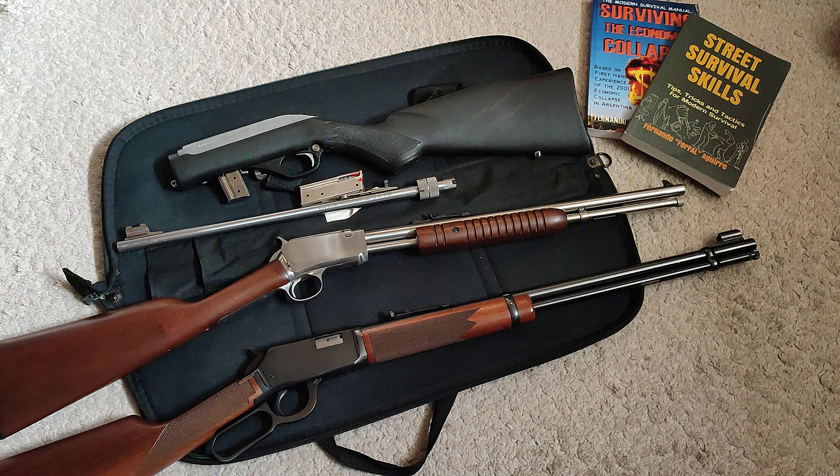Hey people, welcome to the channel. In this video we're talking about what is arguably the most versatile gun you can have: the .22 long rifle carbine.